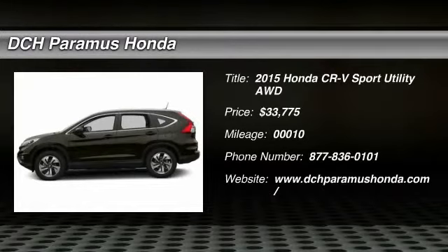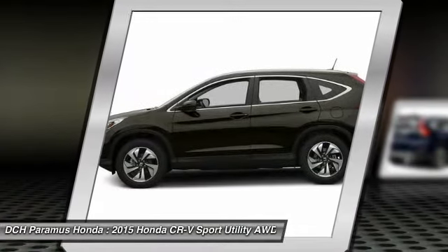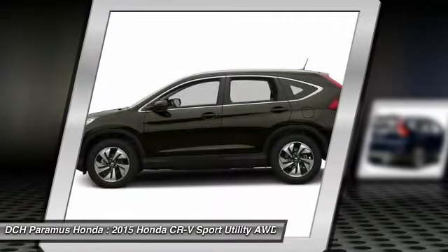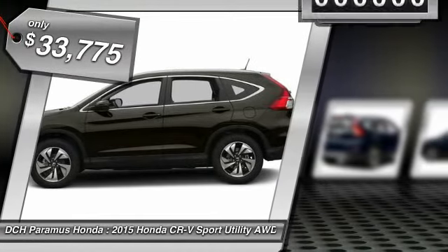The 2015 Honda CR-V — a top recommended vehicle because of its car-like driving manners, good value, cool technology, and comfy interior. And it's priced below $35,000.